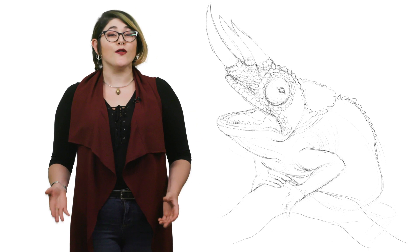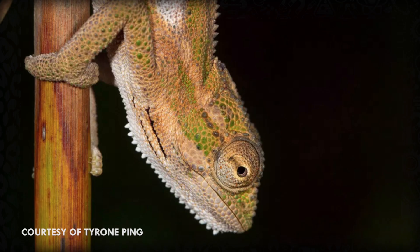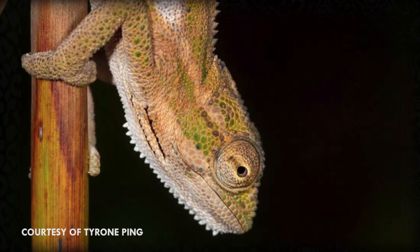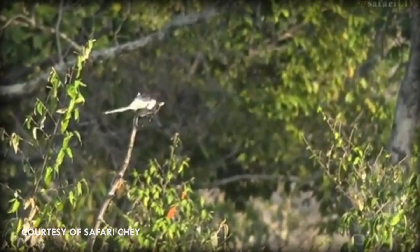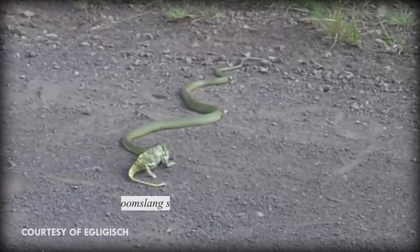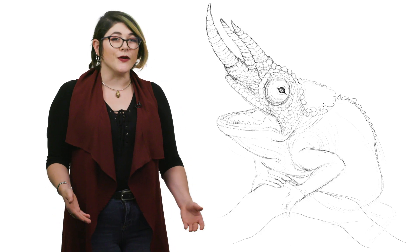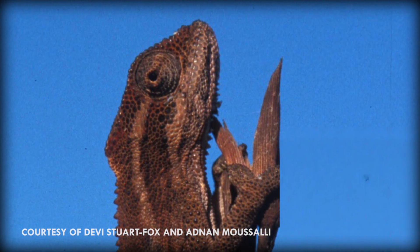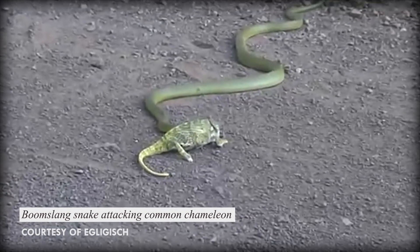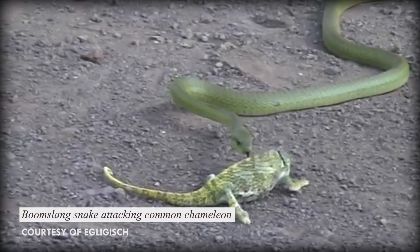While most chameleons don't often change their colors to background match, there are a few species that do — namely the Smith's dwarf chameleon, which will change colors to match their surroundings when approached by predators. Their main two predators are Fiscal Shrikes, a type of bird that will impale the chameleons before eating them, and boomslang snakes. The chameleon will put on a better show for the bird, as it has much better vision. When approached on a branch, the chameleon will perfectly match its color to the bark and stay incredibly still. If approached by a boomslang, they'll change colors, but not as convincingly, as the boomslang's vision isn't nearly as good as the Fiscal Shrike's.